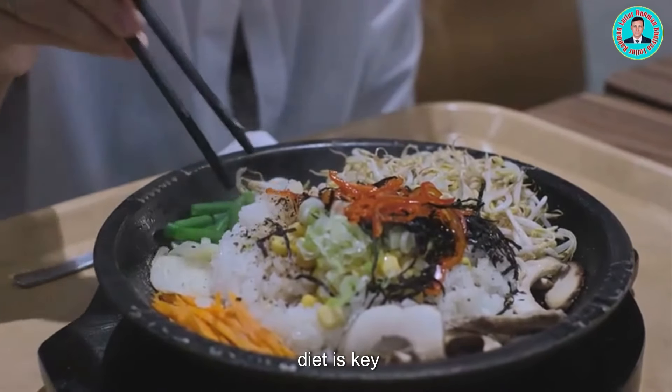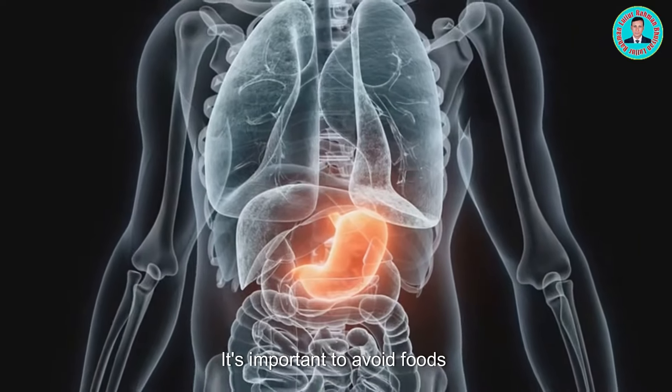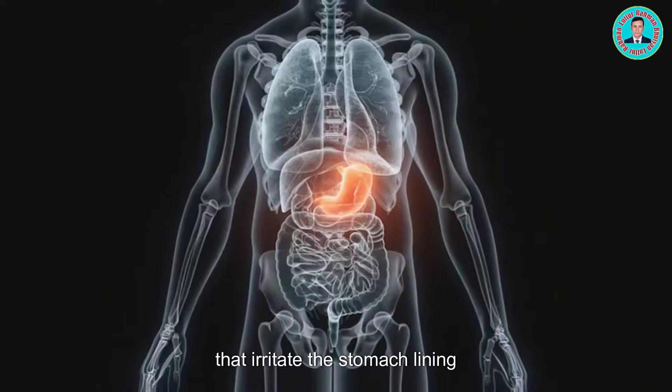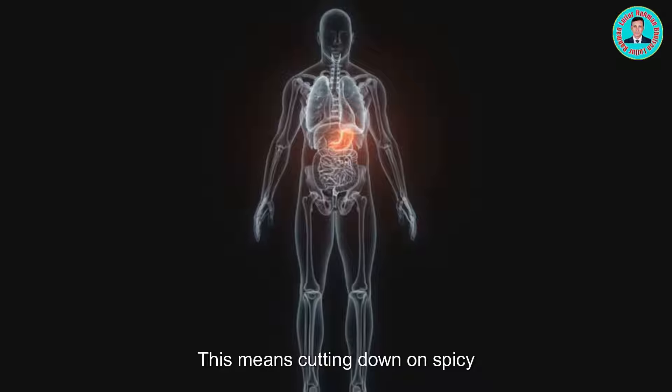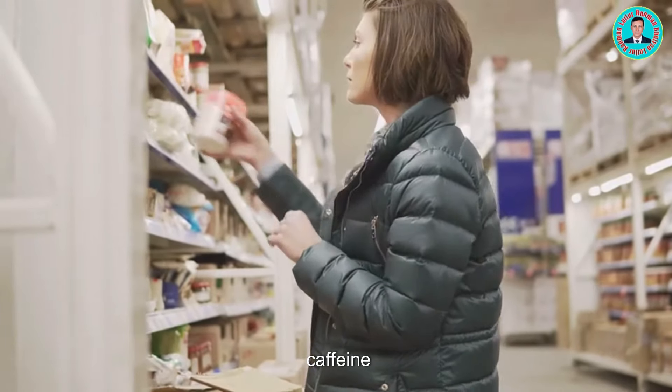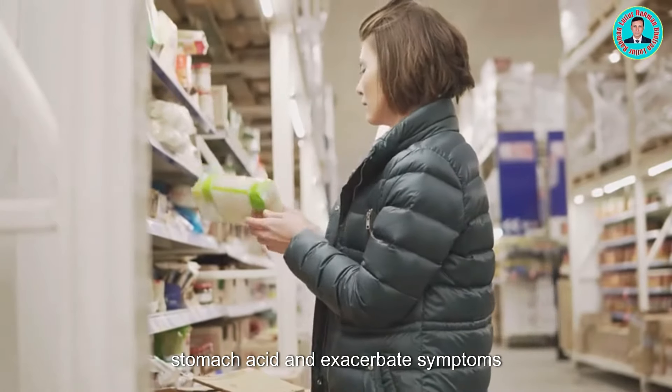First up, diet is key. What you eat can have a major impact on your stomach health. It's important to avoid foods that irritate the stomach lining. This includes spicy foods, which can cause inflammation and discomfort. This means cutting down on spicy foods, caffeine, and alcohol. These substances can increase stomach acid and exacerbate symptoms.